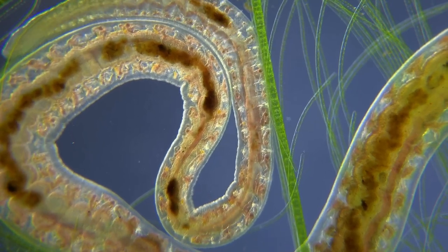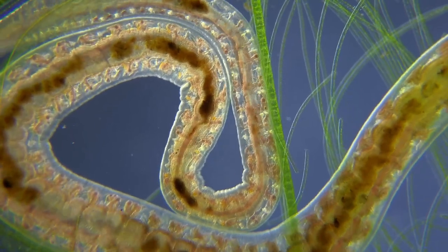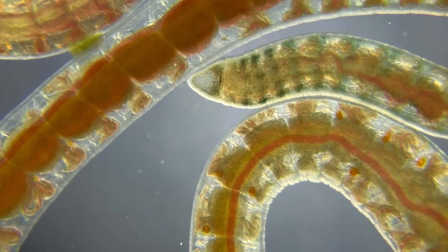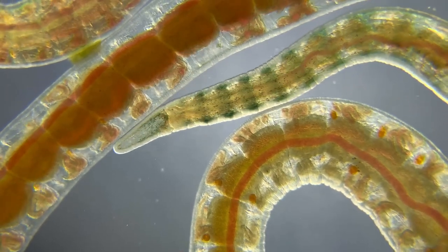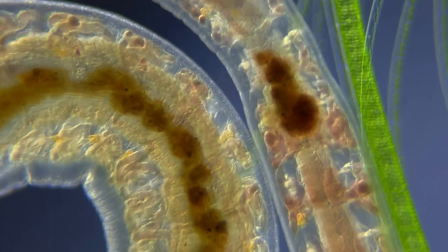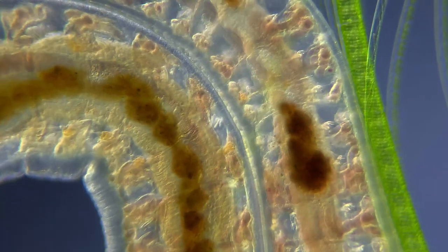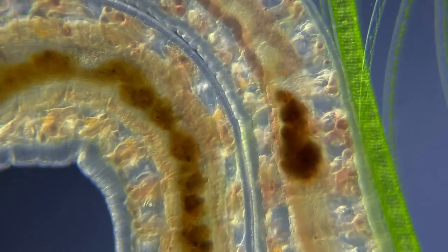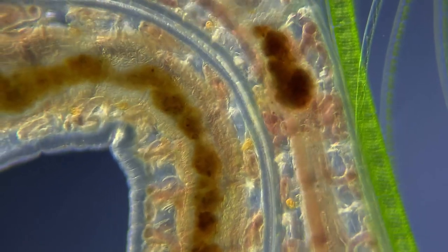Black worms usually live on the bottom of lakes and ponds, where they feed on decaying plant material and different microorganisms. Inside the worm we can clearly see the digestive tract and the peristaltic movement squeezing the contents from one end to the other, just like in our intestines.